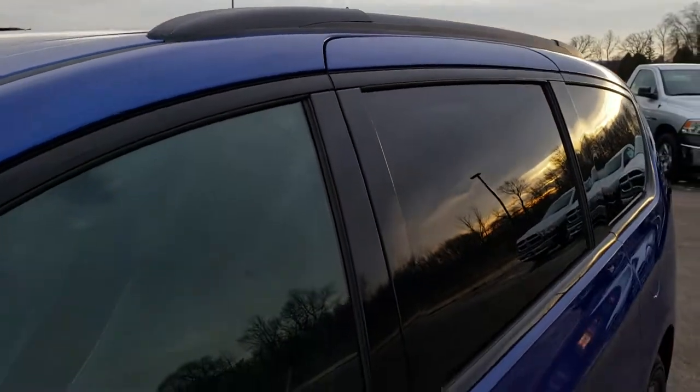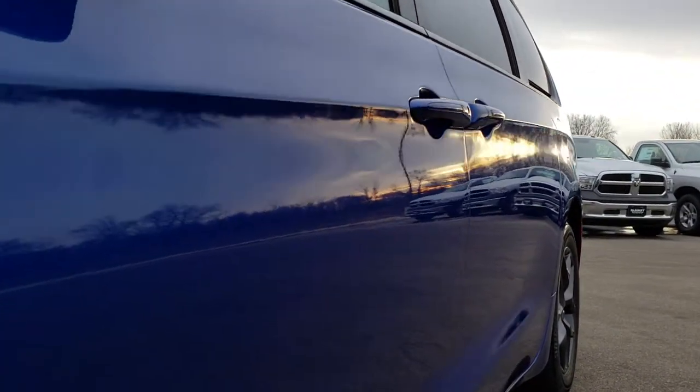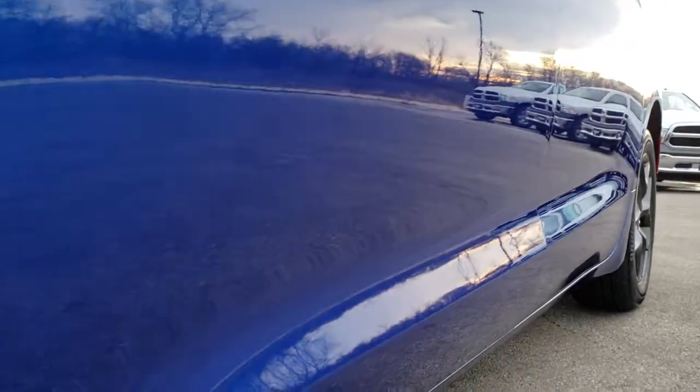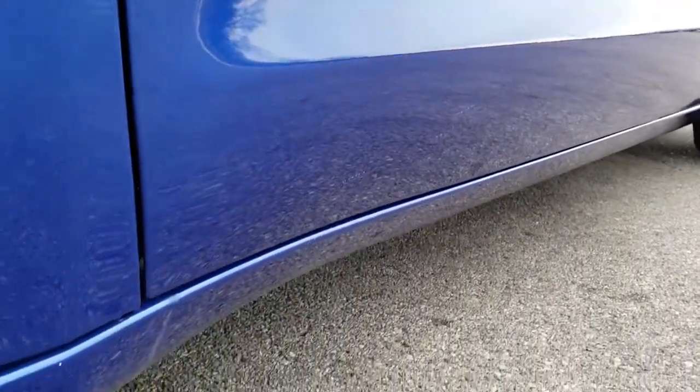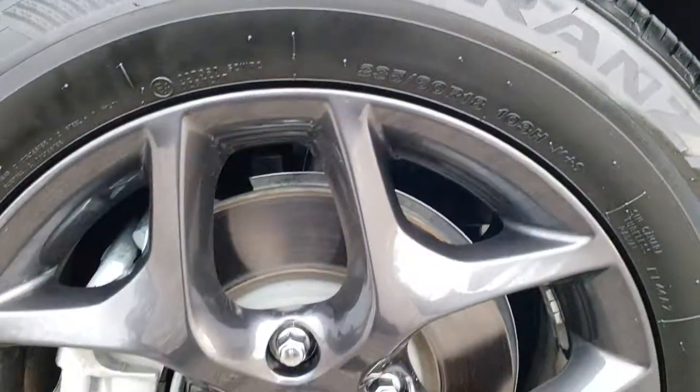We shoot all of our videos in 1080p, 60 frames per second. So if you have capabilities for HD on your computer, tablet, or smartphone device, turn them on right now — because it is like you're right here looking at the vehicle with me, and definitely your best way to check out the vehicle without actually being here.